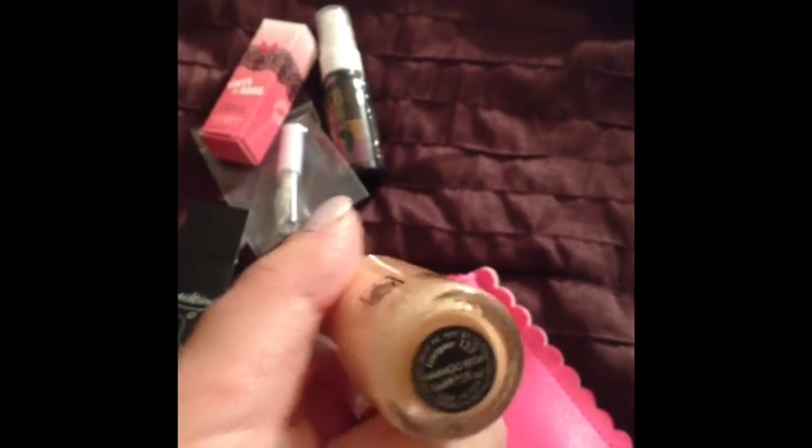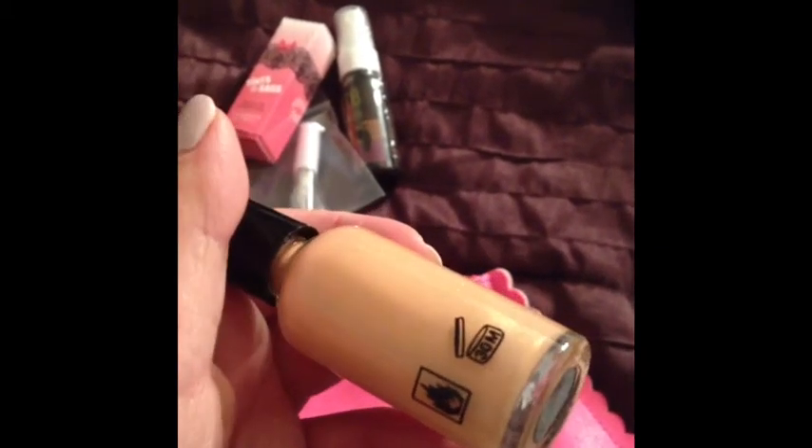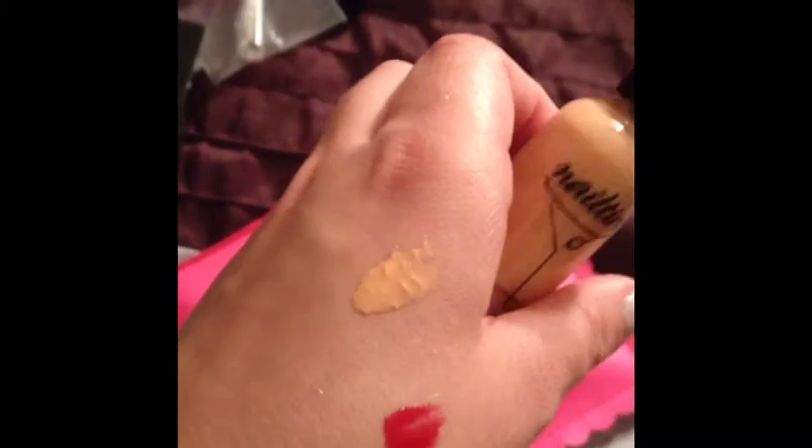So hopefully this turns out to be an okay color. It just kind of looks to me like a peach color with glitter in it — so it's like a peach-ish orange color.